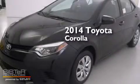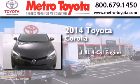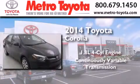This is a brand new 2014 Toyota Corolla. It features a 1.8-liter four-cylinder engine and a continuous variable transmission.